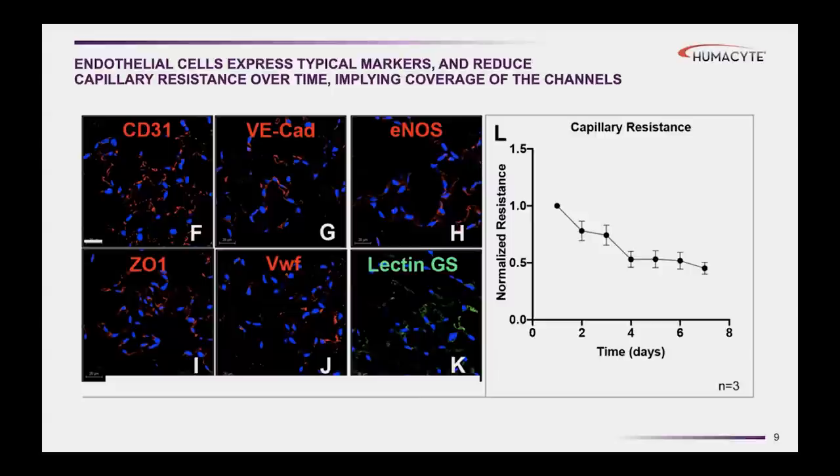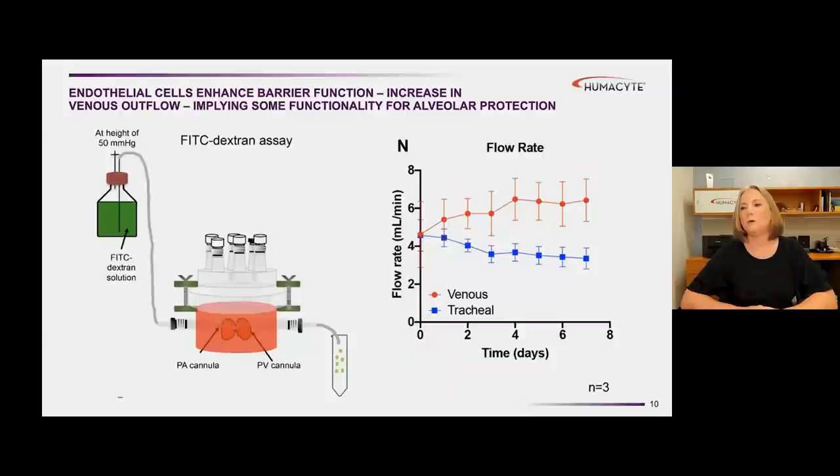When we measure the resistance of the capillary bed by flowing culture medium through the vasculature and measuring pressure drops, we can calculate a capillary resistance. Over time, as the endothelial cells migrate into the microvasculature and begin to line the conduits, we see that capillary resistance actually goes down. We viewed this as a positive indicator that endothelial cells were adhering to the walls of vessels and doing what they were supposed to do. We then performed assays measuring not just vascular resistance, but also barrier function.